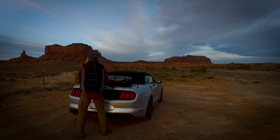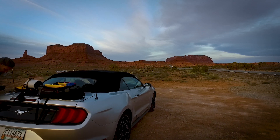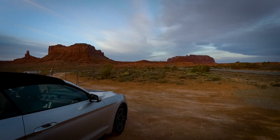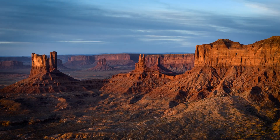The morning was decidedly cool and slightly cloudy. It seemed that this time we would not be able to see the landscape colored by the rays of the rising sun, but they found a way to break through the delicate haze above us and for a short moment set the surrounding rocks red — and I managed to capture that moment in this hyperlapse.